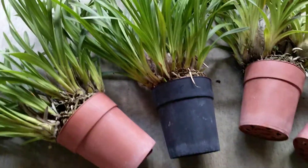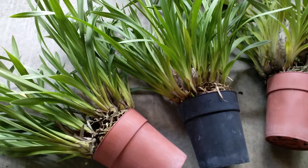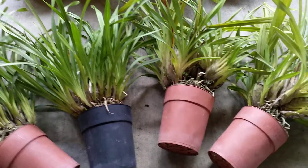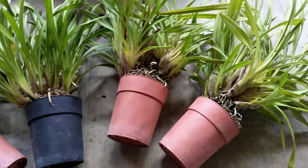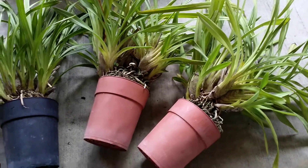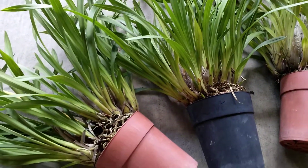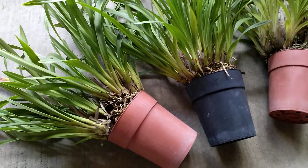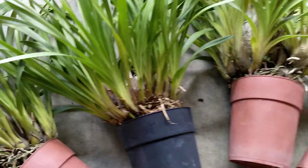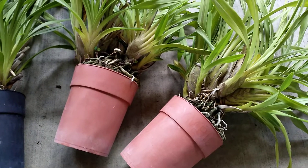I haven't done anything to them yet other than water them. I'm going to pull them out — they're not in the proper pots, that's for sure. I'll inspect them, clean them up, and see what needs to be done. I'm unsure as far as the container size I'll use — maybe just give them a couple years of growth in a larger container. I still have no idea what type of cymbidium they are, but they're all the same variety. Like I said, there were originally six.